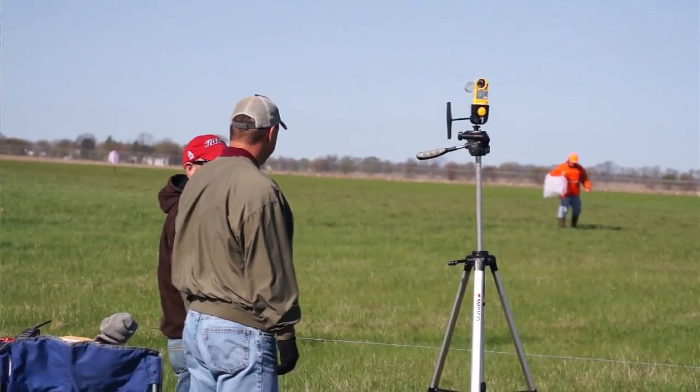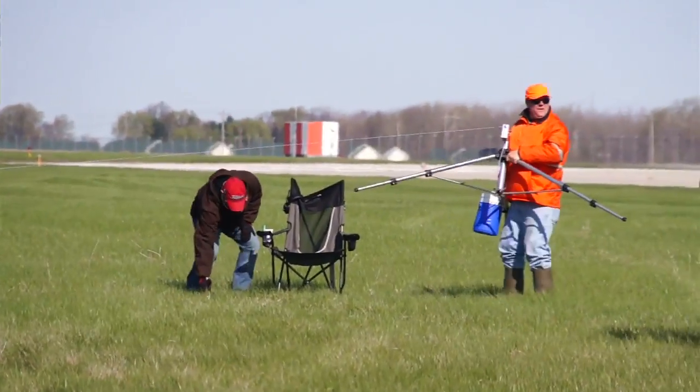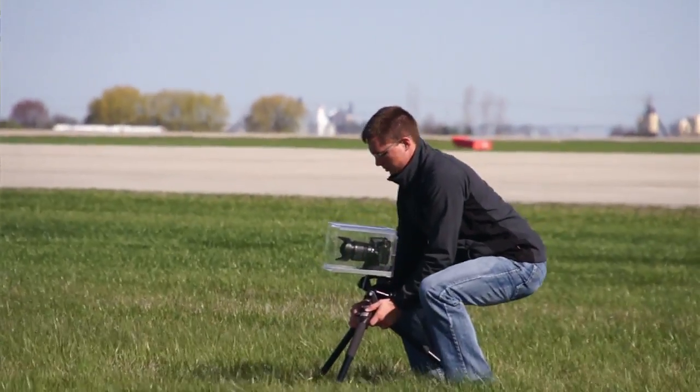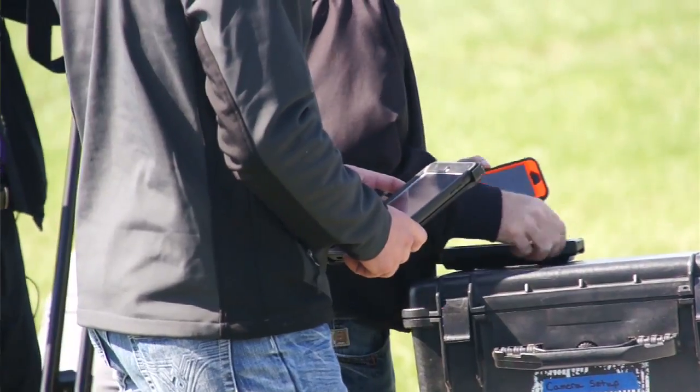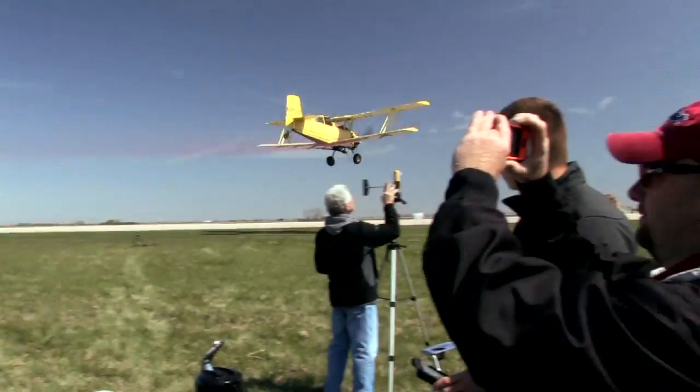We are here at an Operation SAFE fly-in. SAFE stands for Self-Regulating Application and Flight Efficiency. What we're here trying to do today is to make sure the aircraft is set up to provide a uniform application as that pilot works that aircraft across the field.